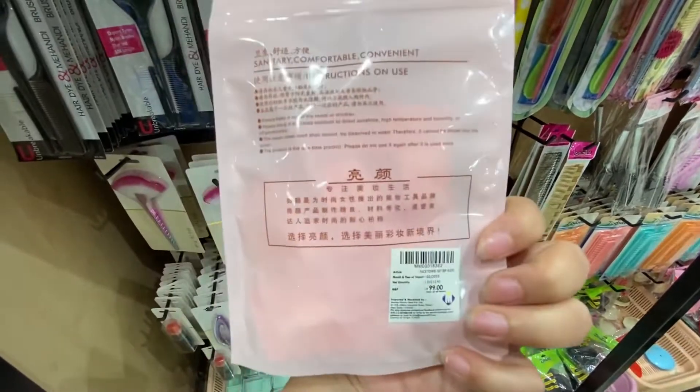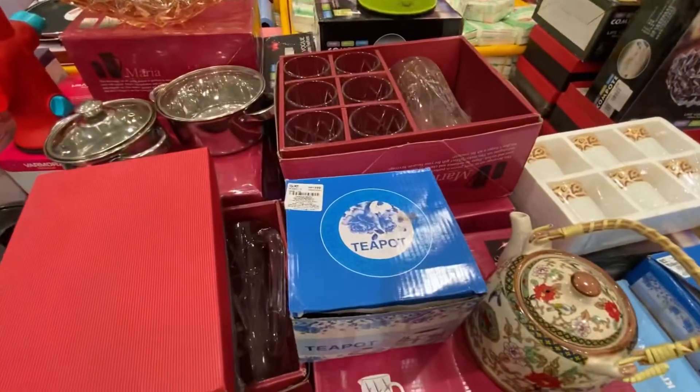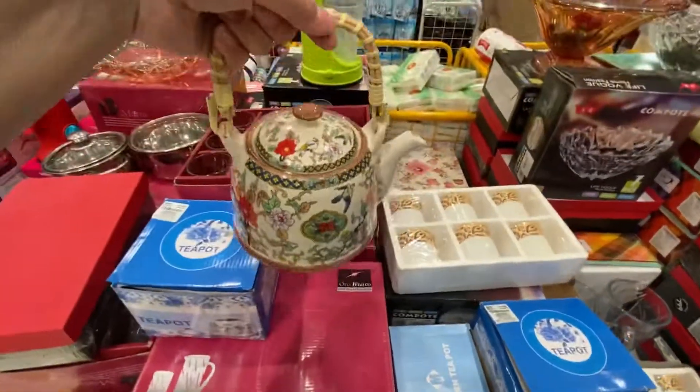These are sheet masks. This one is Rs. 99. This is a 500 rupees kettle and it is actually quite cute.